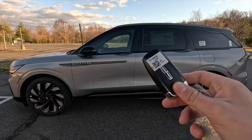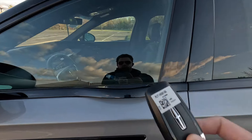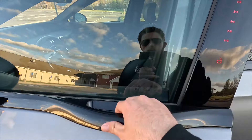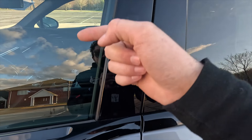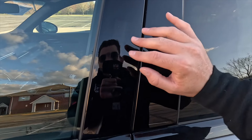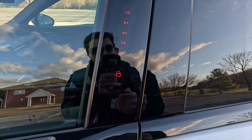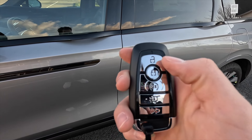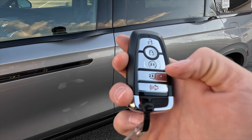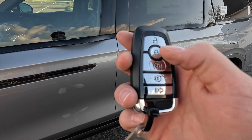Moving into the interior — you do get keyless access, so just have your key fob in your pocket, put your hand behind the door handle and it unlocks. You can also lock it by pressing the button, or by typing in your key code. To lock back up, press the 7, 8, and 9-0 buttons simultaneously. The key fob includes unlock, lock, remote start, power lift gate, and panic functions. To remote start, press lock then press the remote start button twice, and it will fire right up.